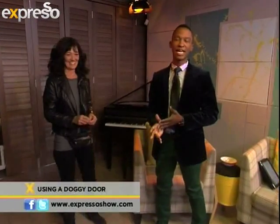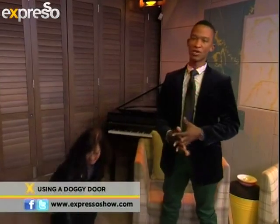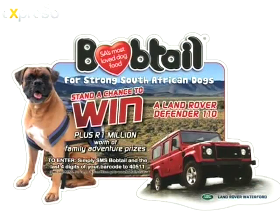Our friends at Bobtail are giving you the chance to win a beautiful prize — a Land Rover Defender 110, as well as a share in one million rands worth of family adventures. All you have to do is go to your nearest Pick n Pay, buy a participating pack of promotional Bobtail dry dog food, and SMS the last four digits of the barcode to 40511 to enter the competition.